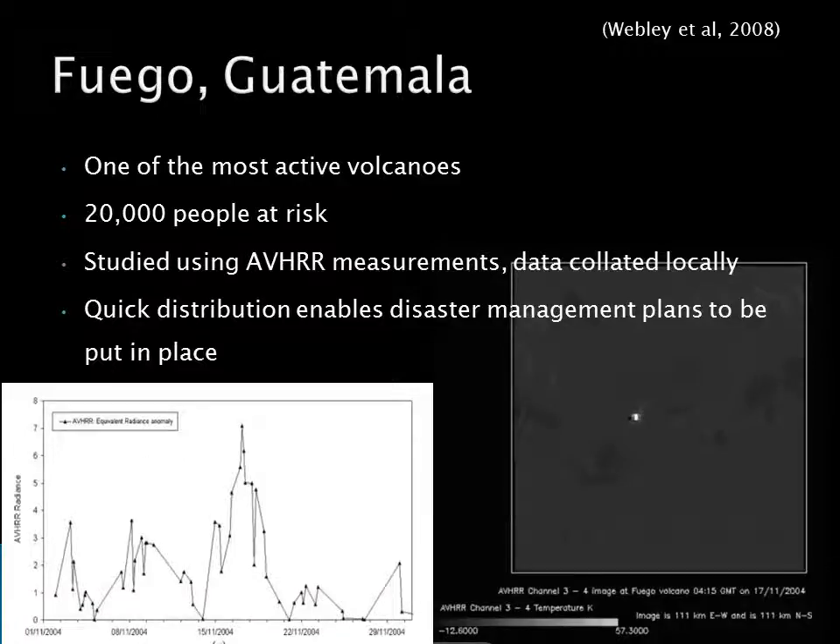The Fuego volcano is one of the most active in the world, with 20,000 people at risk from pyroclastic flows and ashfall. Significant changes were detected in November and December 2004, and February and December 2005. Data from the AVHRR sensor is transmitted to a local PC-based satellite data reception station, where any thermally anomalous pixels were compared to a simulated mid-infrared signal to check for significant differences. This information needs to be analysed quickly so that disaster management plans can be put in place. The AVHRR station can detect and monitor a volcanic event even before it reaches a significant eruption, providing a means to monitor background activity without needing to visit the volcano.